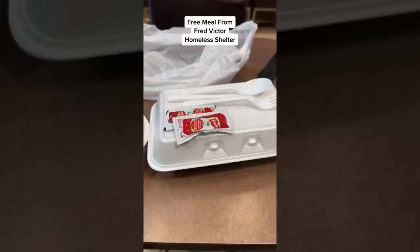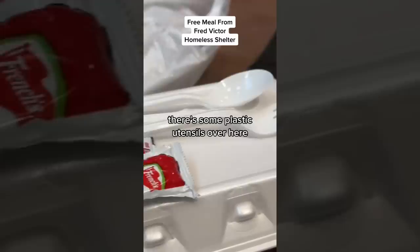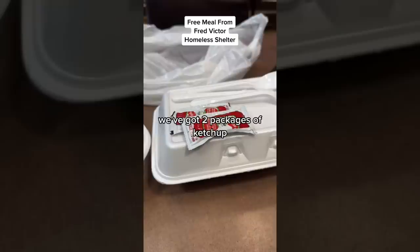Hi guys, this is the meal that I got today from the Fred Victor homeless shelter. Let's open up and see what it is. We have one styrofoam container here, one oatmeal styrofoam container, some plastic utensils, and two packages of ketchup.